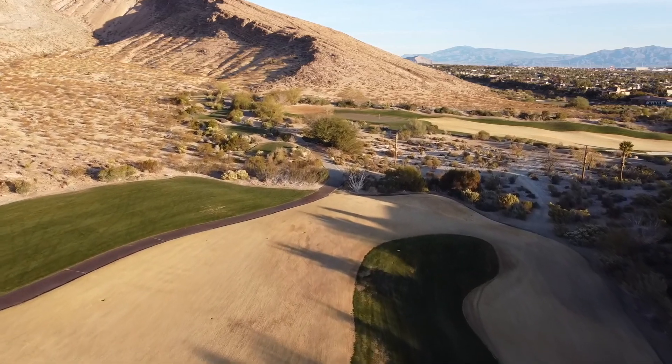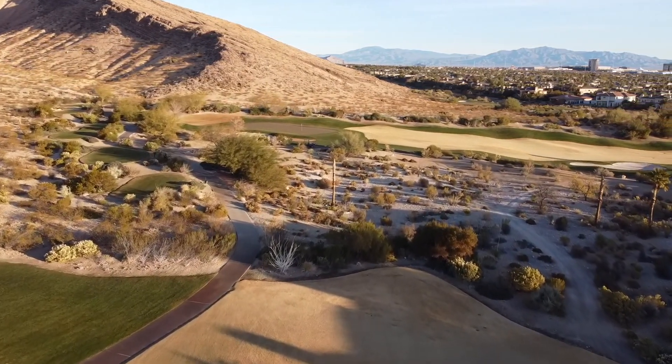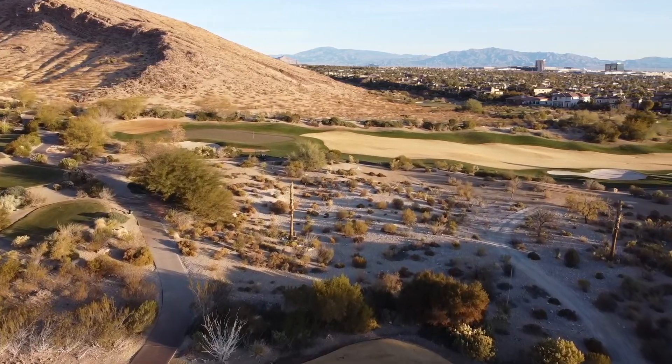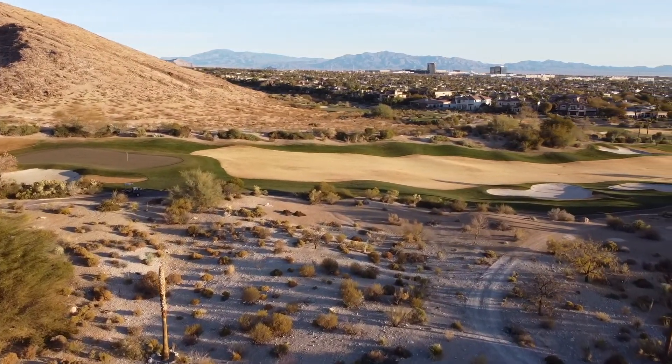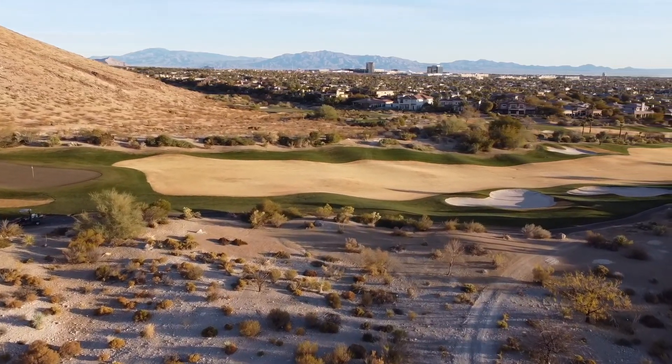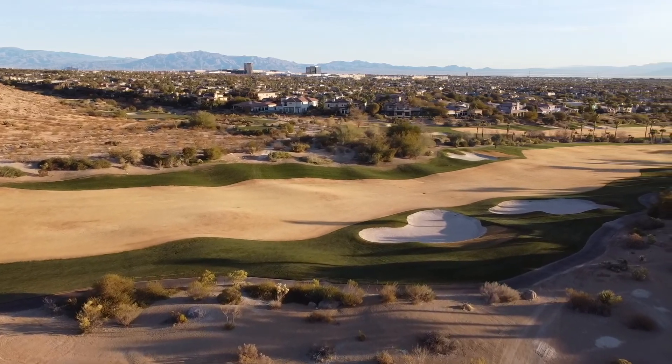The FAA has classified the airspace over the United States into six different classifications: A, B, C, D, and E — those are all controlled airspace. And then they have a final one called Class G airspace. Class G is the only one that we can fly in without authorization.